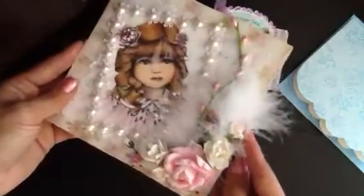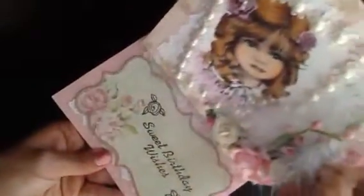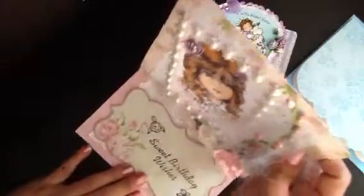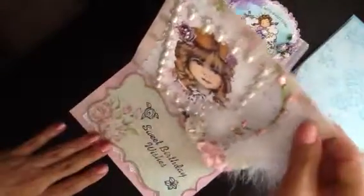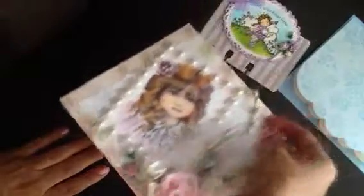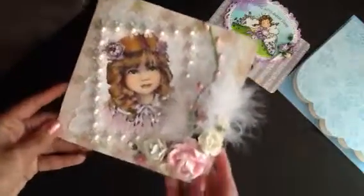You did such amazing work on this one Leti. It's beautiful and it sits up like this, and it reads 'Sweet Birthday Wishes.' She left a blank — I'm assuming so that I can share the love, but it's just too gorgeous to do so.